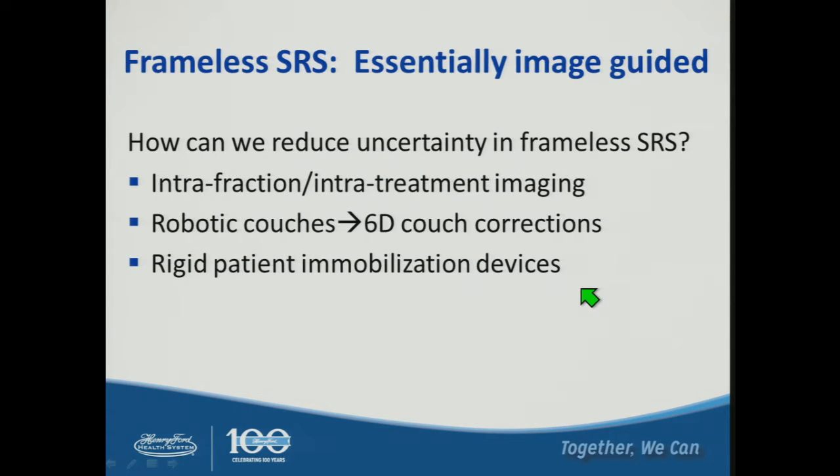Because of those disadvantages, there has been interest in moving into frameless radiosurgery, which relies heavily on image guidance. There is concern about reducing uncertainty for frameless radiosurgery, which is where we get into options for intrafraction and intra-treatment imaging. My colleague James Gordon discussed some of the real-time imaging we do at Henry Ford. Robotic couches and six degree of freedom couch corrections are available on many platforms, as are rigid patient immobilization devices.